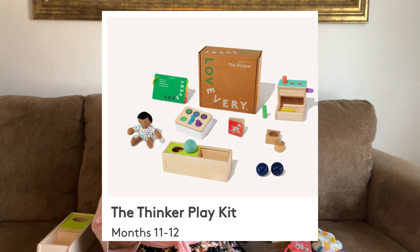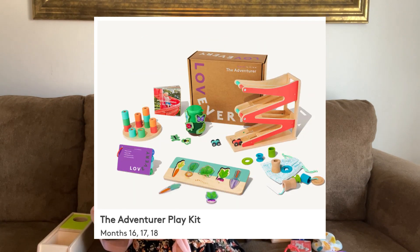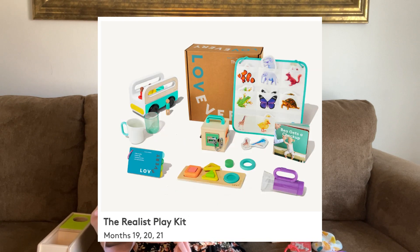I'm going to be focusing on the Thinker for 11 to 12 months, the Babbler Kit for 13 to 15 months, and the Adventure for 16 to 18 months. In a couple of weeks we'll be getting the Realist Play Kit for 19 to 21 months and we're very excited about that.